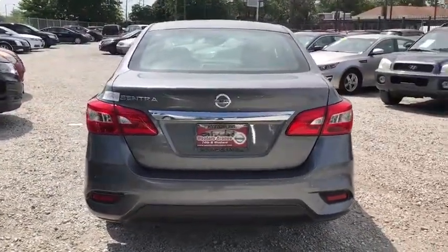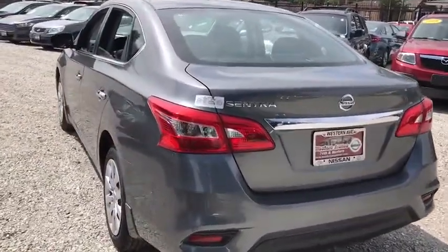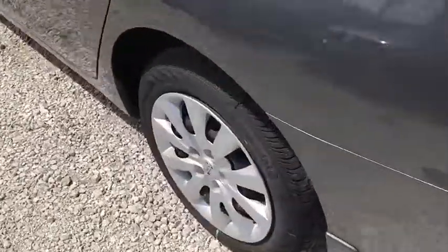AM FM stereo radio, MP3 player, bucket seats, CD player, trip computer, power windows, passenger airbag, child safety locks.